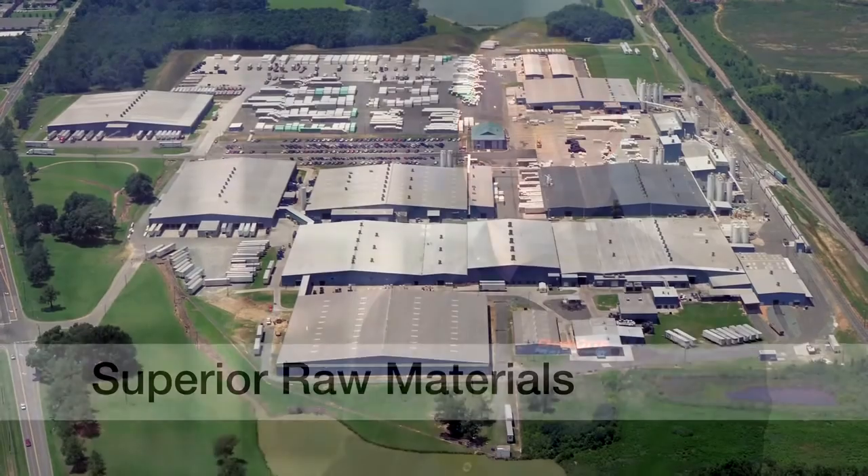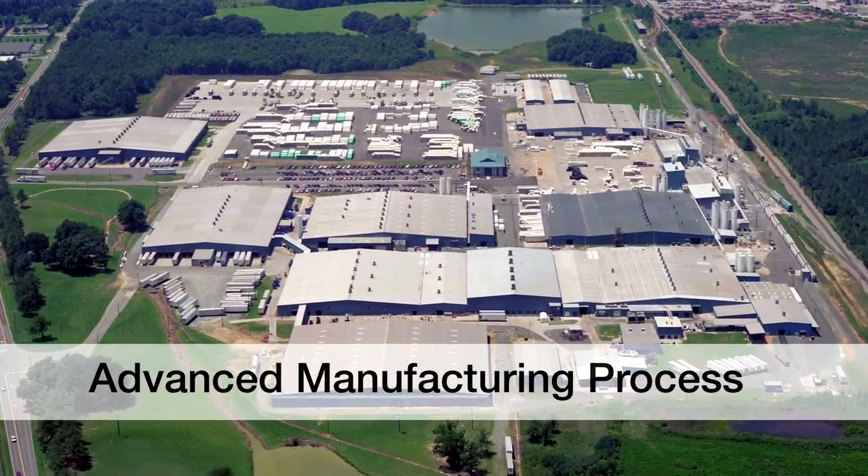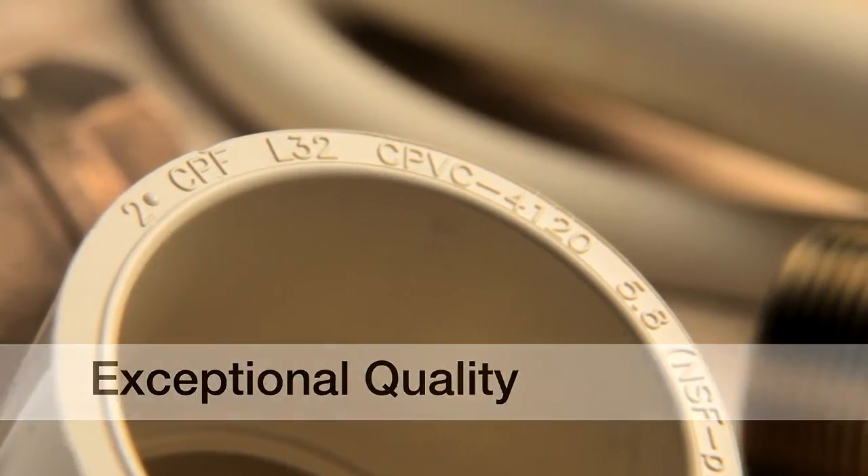What makes our lead-free brass transition fittings the best choice for your next plumbing project is Charlotte Pipe's unrivaled level of quality. From superior raw materials to the most advanced manufacturing process, our lead-free brass transition fittings deliver exceptional quality to the industry.